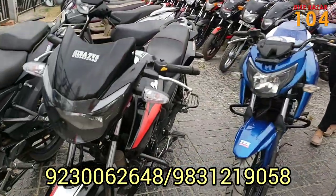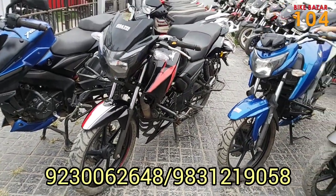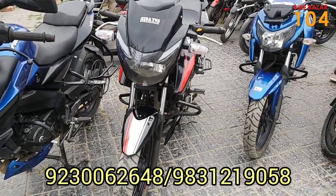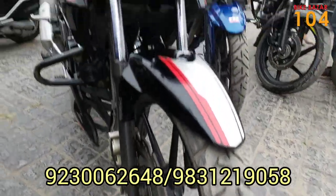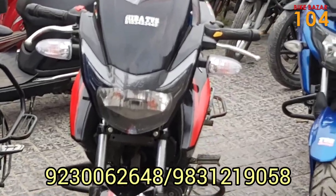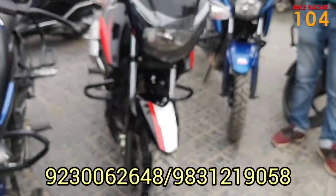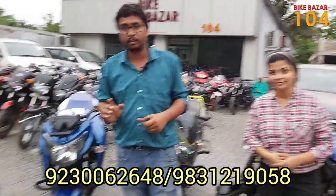The next car is the 2B model. It has a black color and BS6. It has a brand new condition with front ABS and single channel ABS. The price is only ₹78,000. So for ₹78,000 we have a BS6 RTR 2B model which is 160cc, double-disc with single channel ABS.